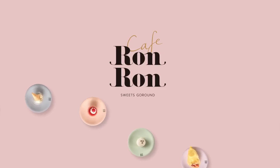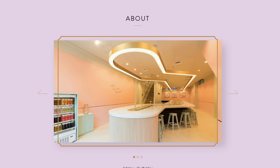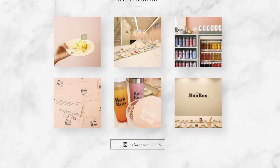Cafe Ron Ron is a colorful all-you-can-eat conveyor belt dessert cafe. It almost sounds too good to be true because — hello — all-you-can-eat and desserts. I'm down with that.